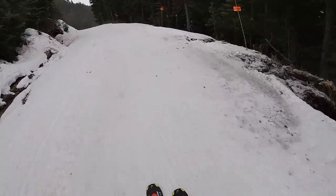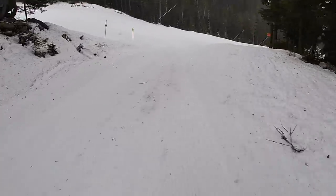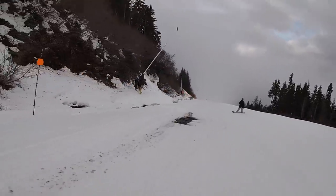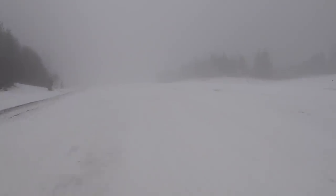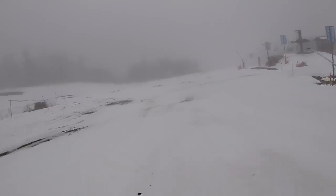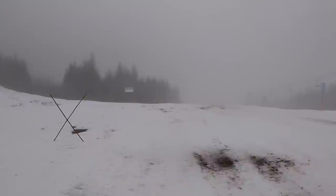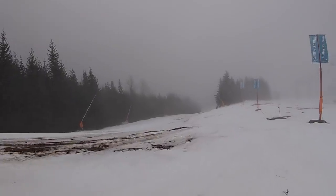Wow. Couple of washouts, almost looks like some roots. The trees in here have no snow. What do we have here? A little munchie. Another creek. Fog and no snow. Amazing. That'll be quite the story. Wow. All dirt.